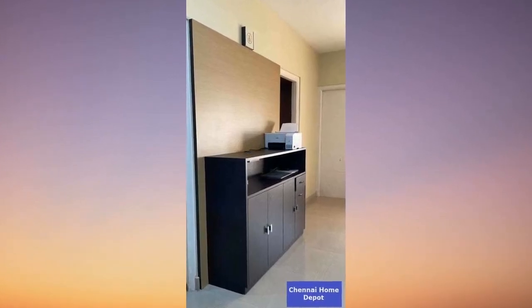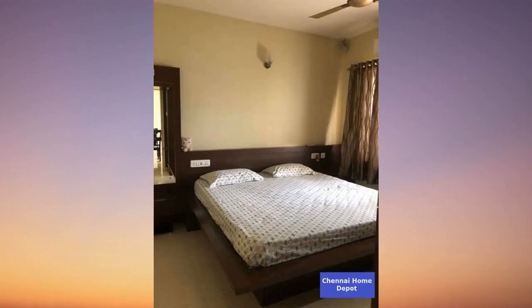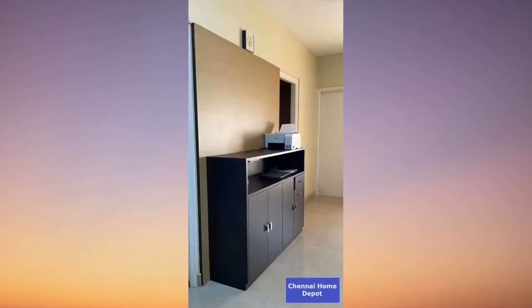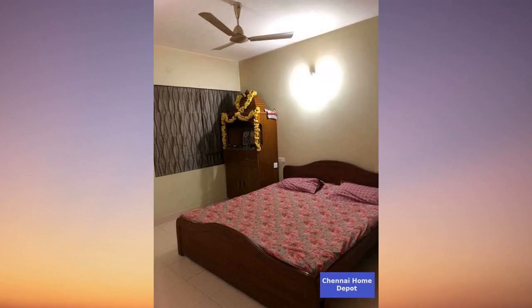Hey there, fantastic viewers. Welcome back to the channel. If you're new, don't forget to hit that subscribe button and ring that bell for exclusive updates. Today, I've got an absolute gem of a 3BHK flat that you wouldn't want to miss. Let's dive into the details.